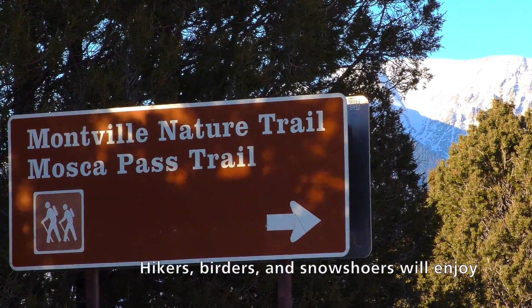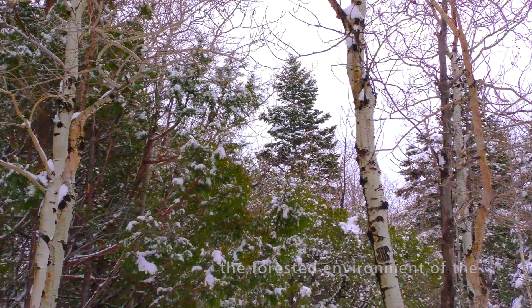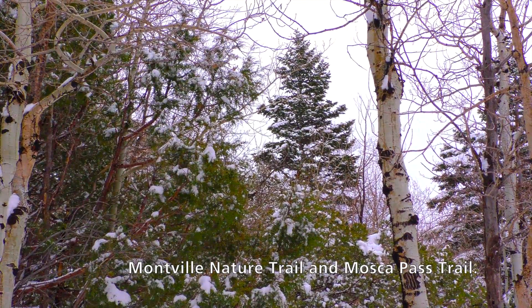Hikers, birders, and snowshoers will enjoy the forested environment of the Montville Nature Trail and Mosca Pass Trail.